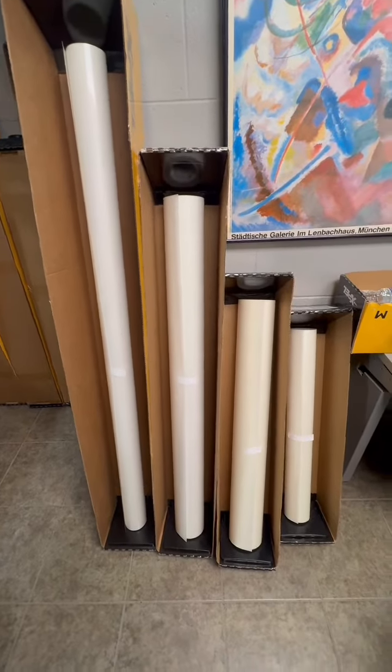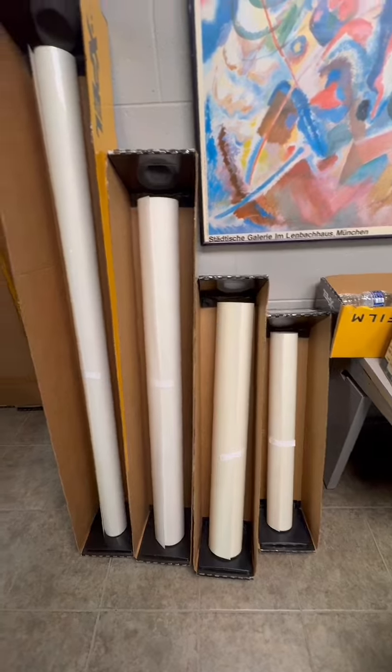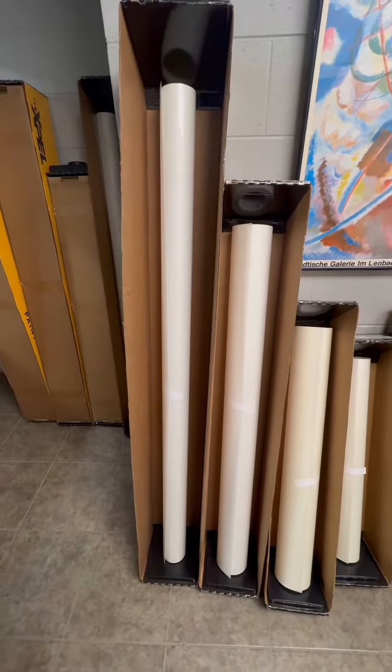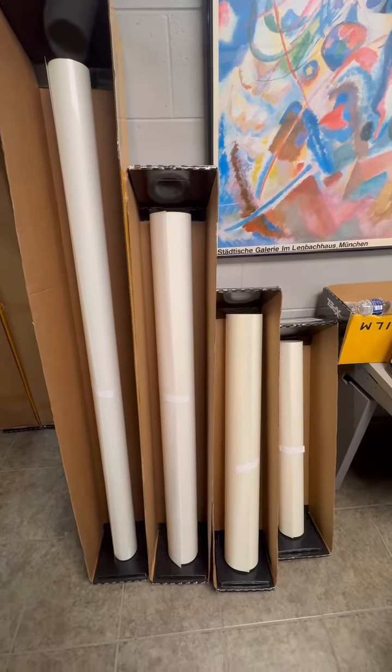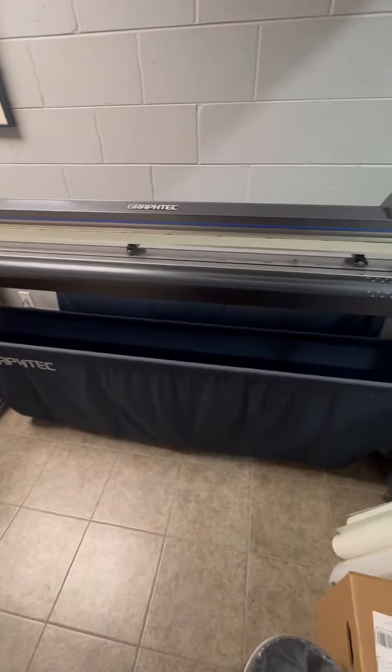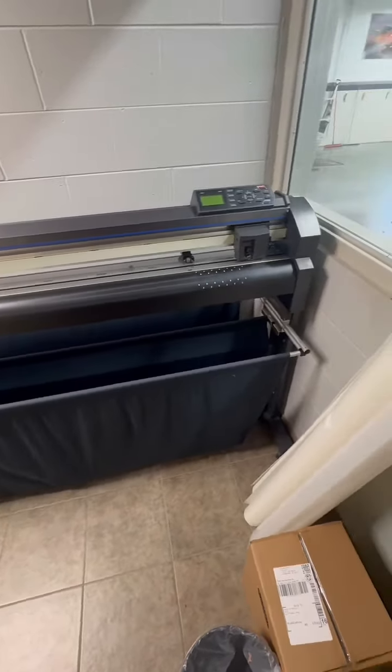The film comes in rolls of various sizes — we do everything from 30 all the way up to a 60-inch film, so we can offer optimal and correct coverage for your Lexus. We use this gigantic plotter to plot out the specific designs that fit your vehicle.